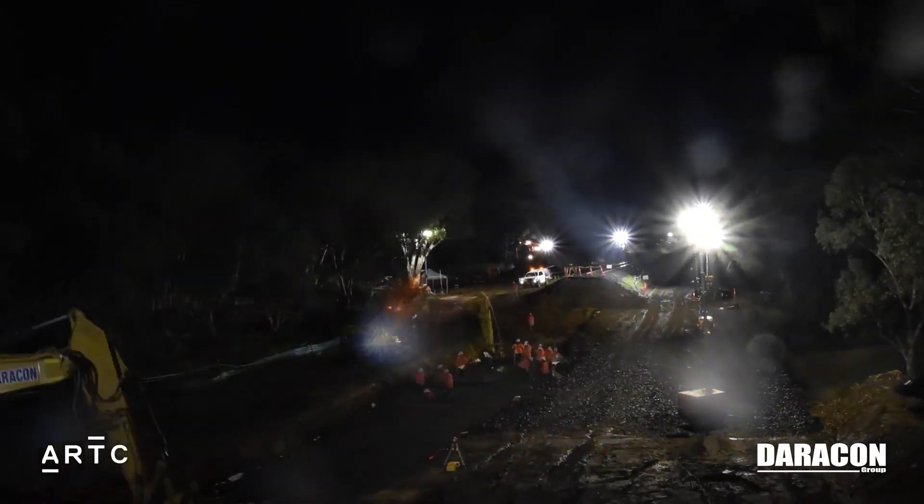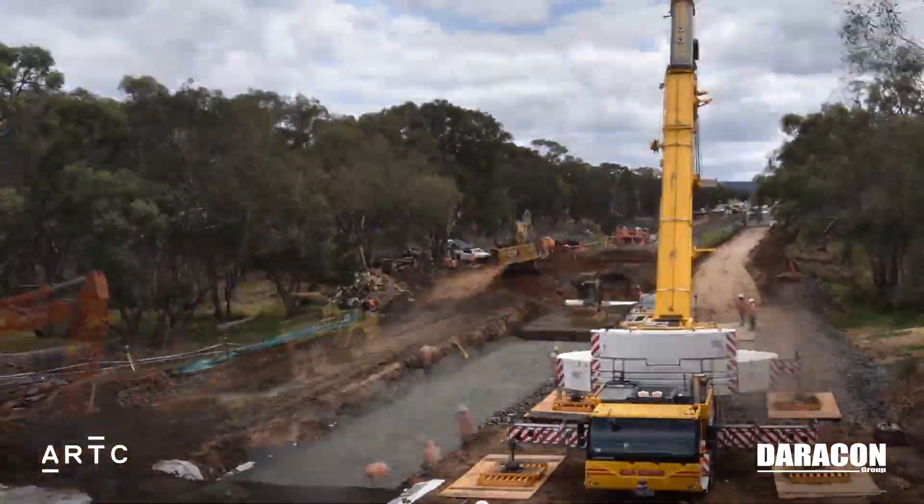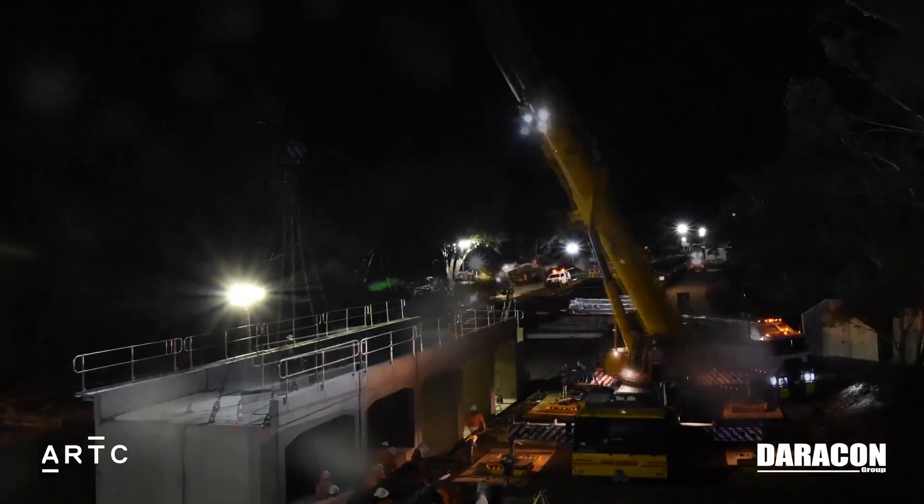We had a few site meetings out here about how we were going to bring it down. It all went to plan — came down in three minutes. Quite a good process.